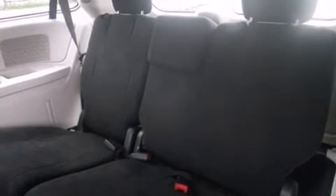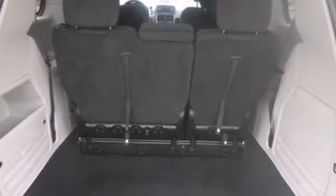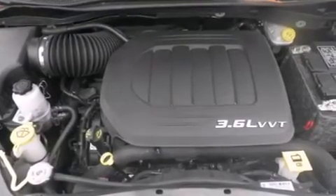Steering wheel mounted audio controls and six well-positioned speakers round out the entertainment system. Passengers are protected by various safety and security features, including traction control and brake assist.